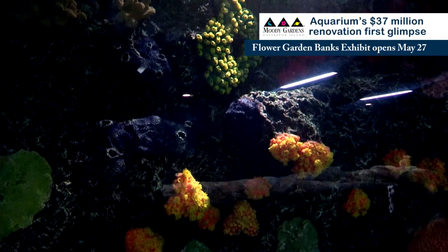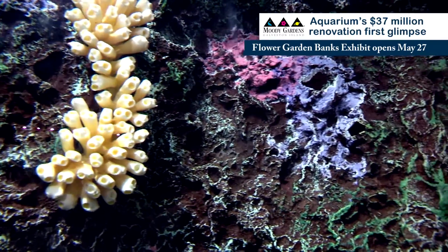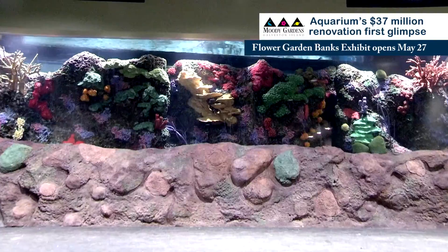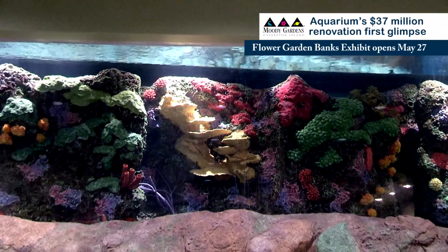We've tried to replicate the coral diversity that you would see on the Flower Garden Banks reef system. One challenge we had is that the reefs out there are very large and wide open with large boulder corals, and we have a much more restricted exhibit to try to portray that.